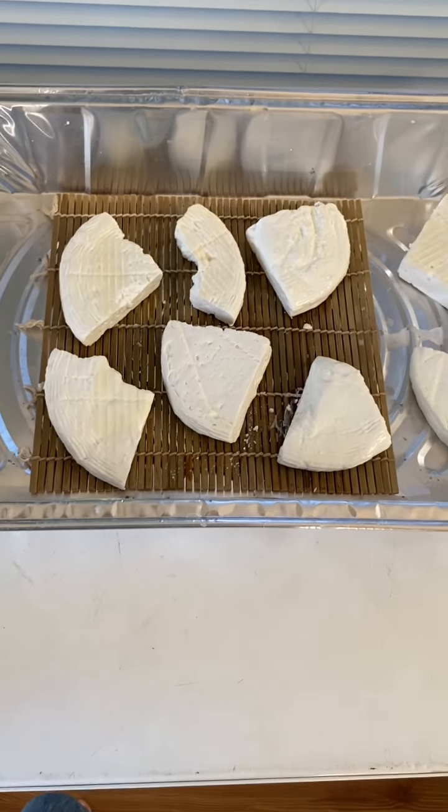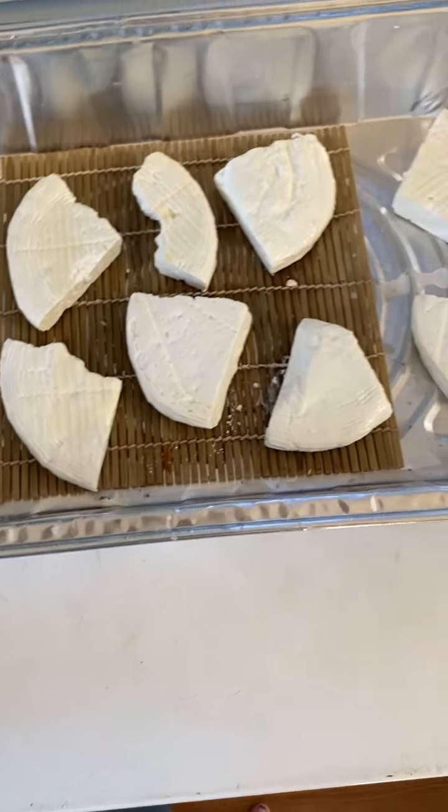But here is what the feta looks like. I'm not going to film the next part I'm going to do because I'm going to put the feta into jars with oil. So I'll just put a picture of what I'm doing up there. But I wanted to show everybody the feta that I made. How's that look?